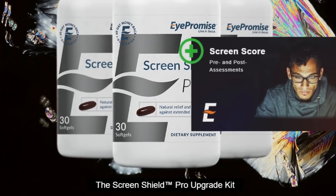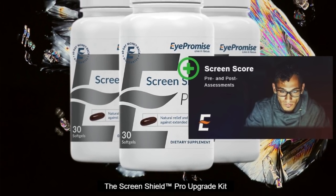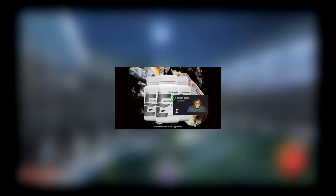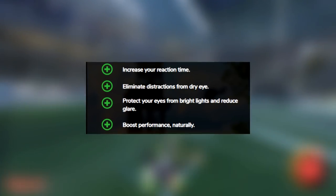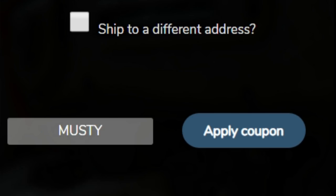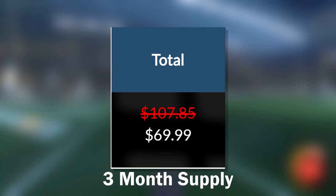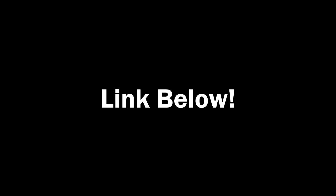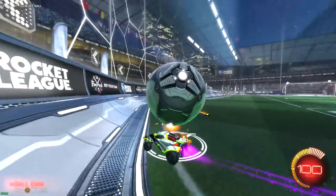Their ScreenShield Pro Vitamins, one of their newer products, are specifically made for esports, and I really don't see any downside to trying it out. I'm going to be trying this for three months and they're letting me give out a huge discount. If you use code musty at checkout, you can try something healthy and support me at the same time. So with that being said, let's get back into the video.